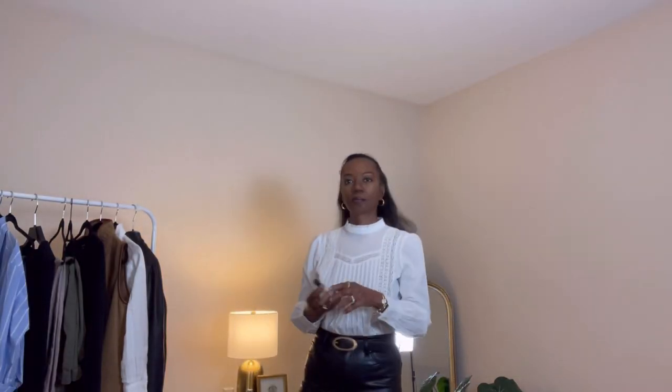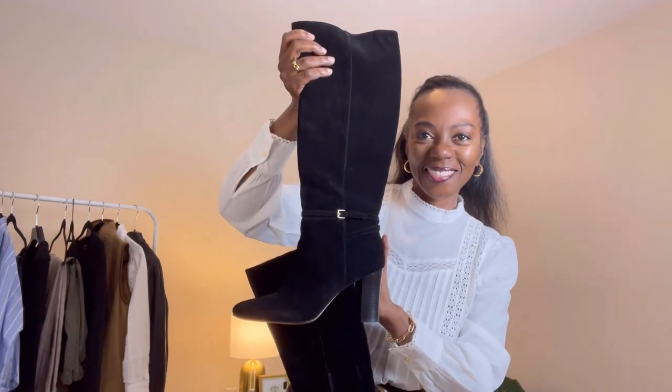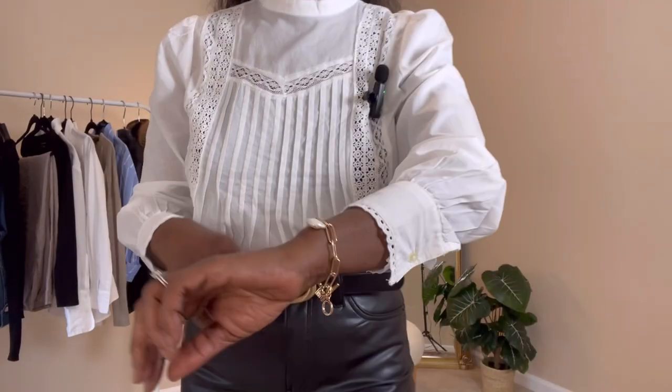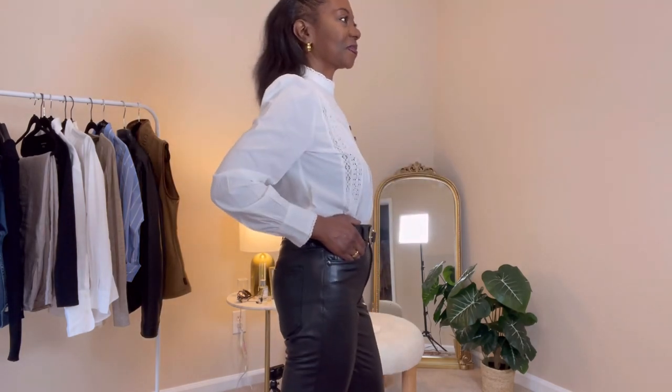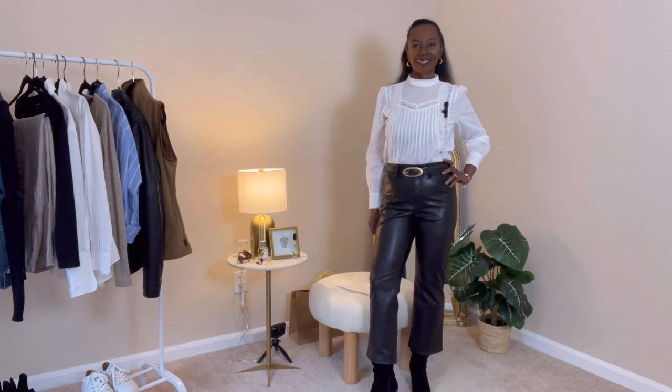Now ladies, let me share with you my outfit of the day. Today's outfit begins with a note of my favorite perfume to freshen everything up. Next are my suede boots from Banana Republic, paired with faux leather pants. This white cotton shirt has beautiful detailing — a tuxedo front with lace around the neckline and sleeves. I've tied the outfit together with a black belt with a gold buckle, which really brings it together with my gold accessories.